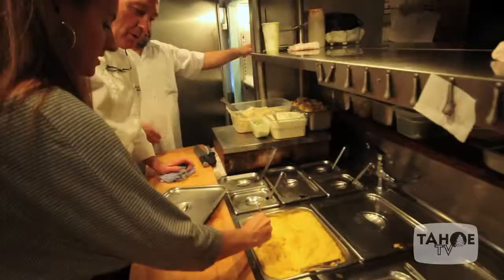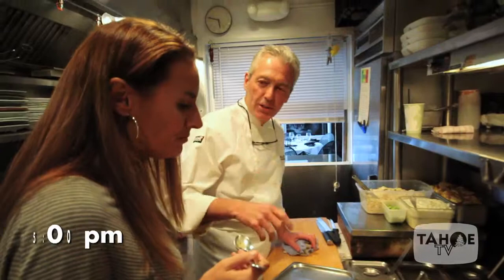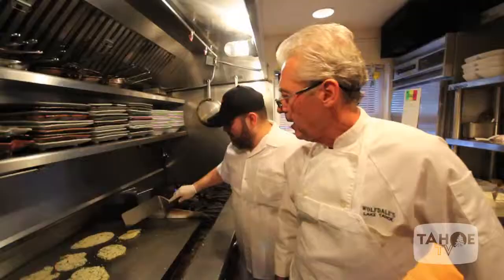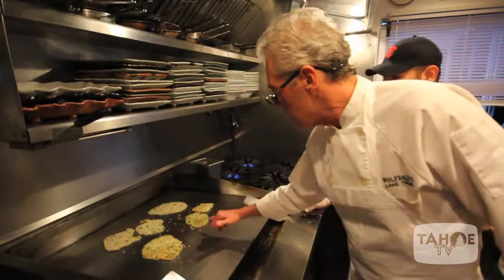These are the butternut mashed potatoes. He wants to know if it's acceptable or not. Damn, that's good. Wow!